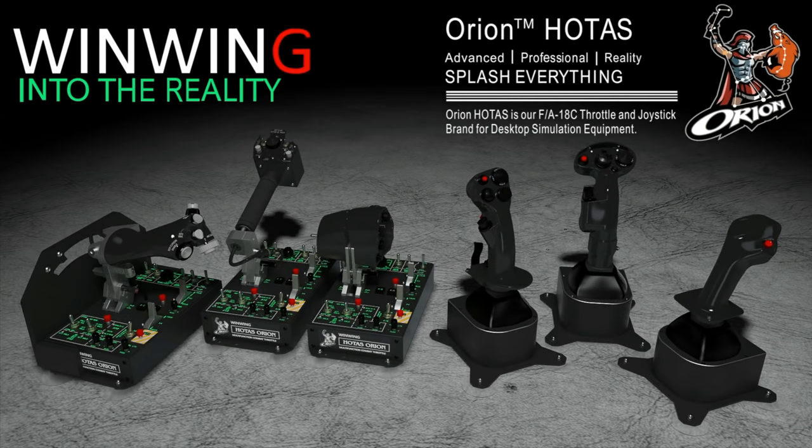This video is sponsored by WinWinTechnology, your ultimate FlySIM hardware solution, featuring the Orion Holtest, current and future configurations.